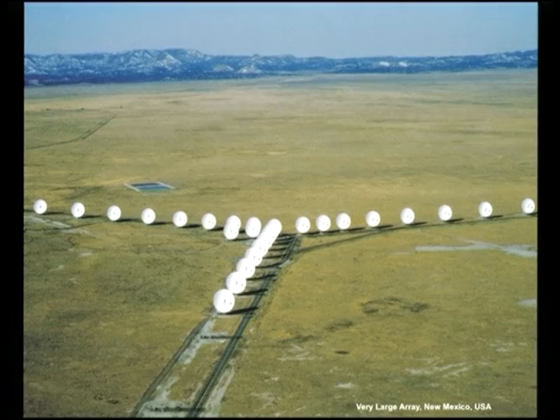Array telescopes are the future of big radio astronomy instruments. Because we're collecting an electrical signal, we can amplify it, digitise it, and combine it — we don't need fancy CCDs like optical telescopes do. We have an electrical signal we can work with directly.